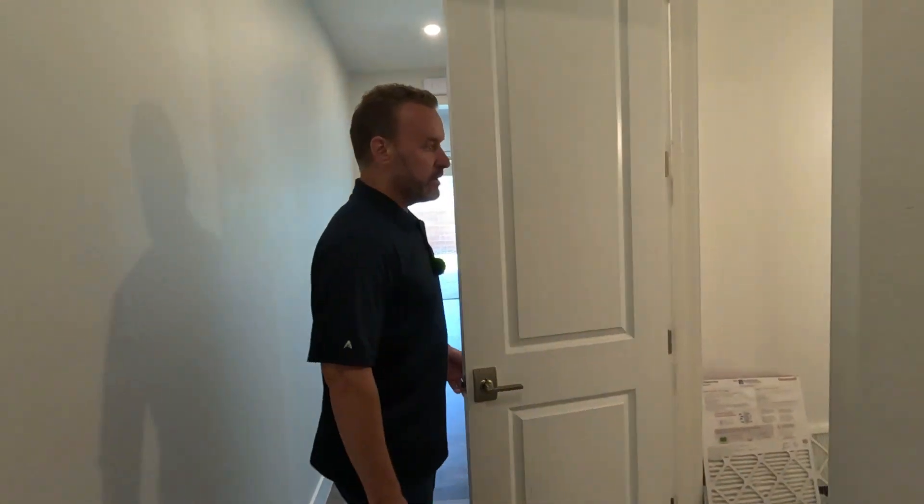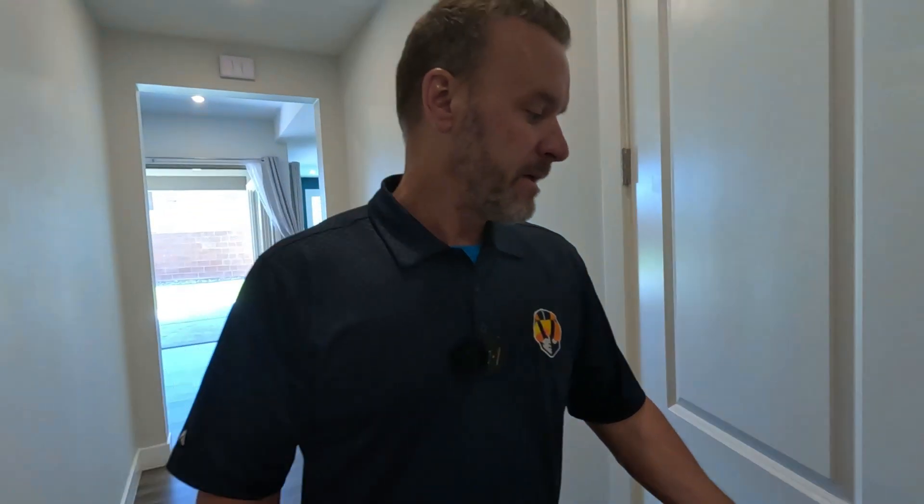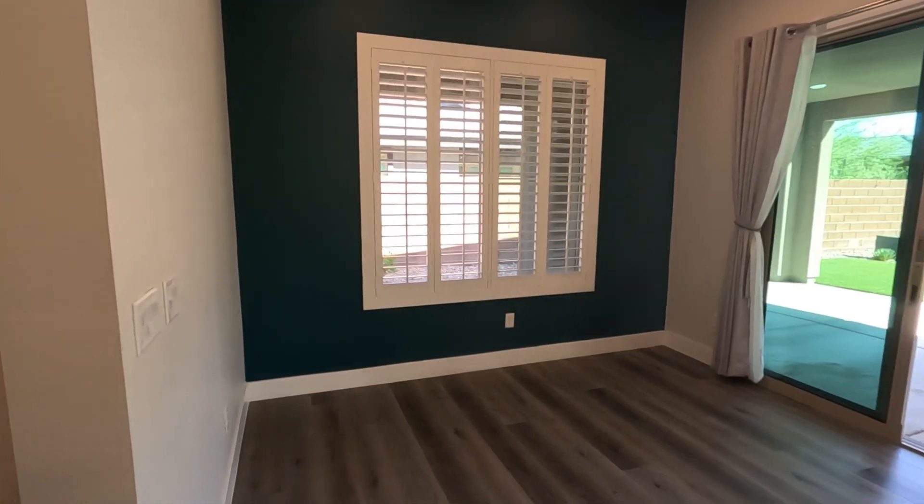We've got stairs heading upstairs, and there's a nice big storage closet underneath the stairs that goes all the way around.